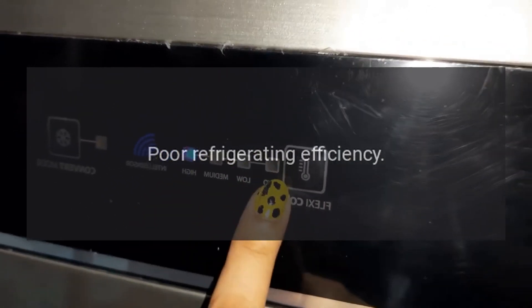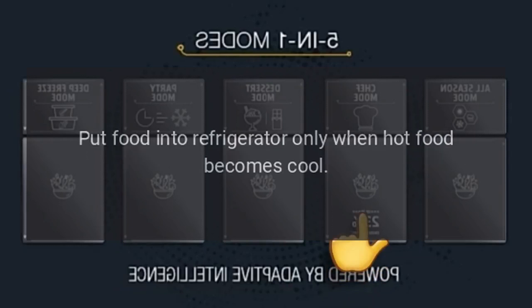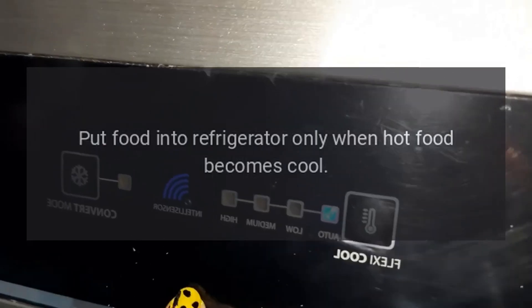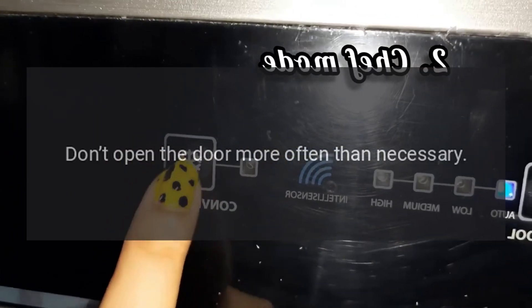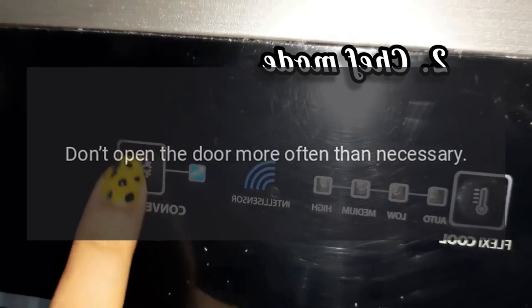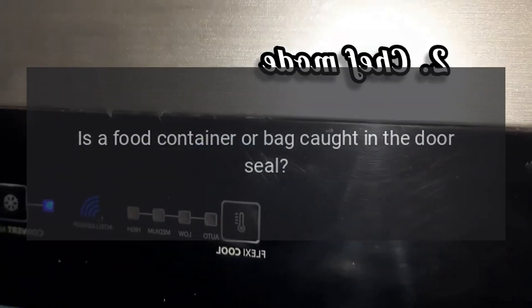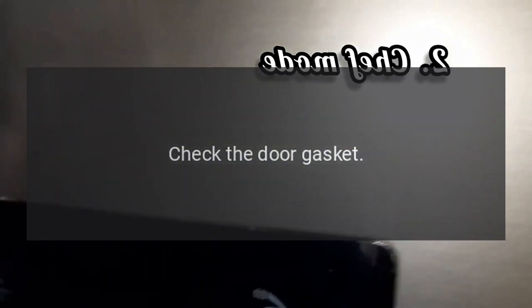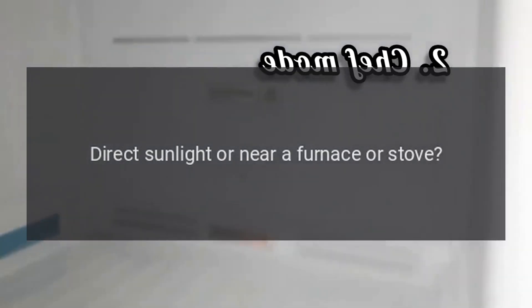Poor refrigerating efficiency: Did you put in hot food or too much food? Put food into the refrigerator only when hot food becomes cool. Did you open the door frequently? Don't open the door more often than necessary. Is a food container or bag caught in the door seal? Check the door gasket.